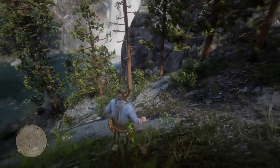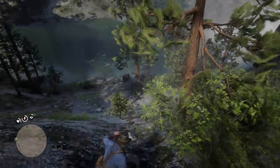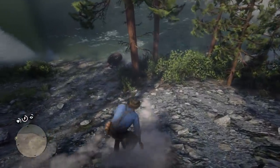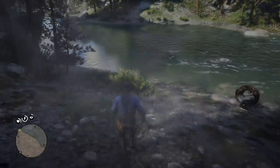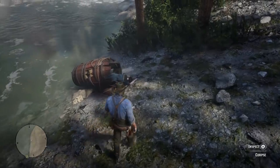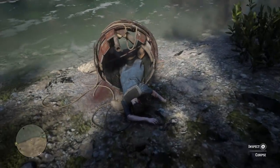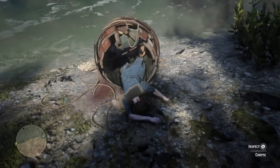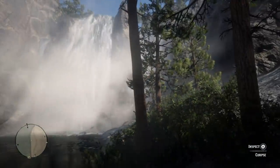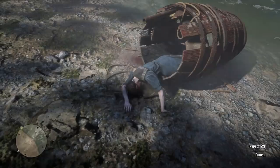Hey, how's it going guys? Mr. Boss for the win here, and in today's Red Dead Redemption 2 video we are going to be solving another mystery. This is a mystery that on the surface level looks like it might be a simple easter egg, but there's actually a much bigger backstory here. Today we are going to be investigating the mysterious story of the barrel rider. The barrel rider is an easter egg or point of reference that Arthur and John can visit in Red Dead Redemption 2.